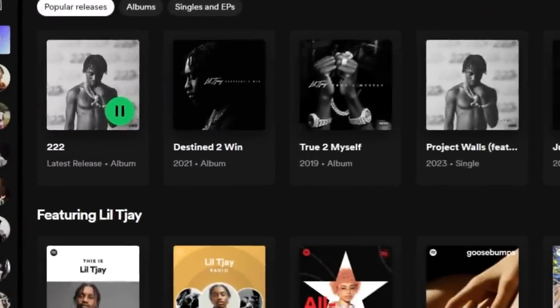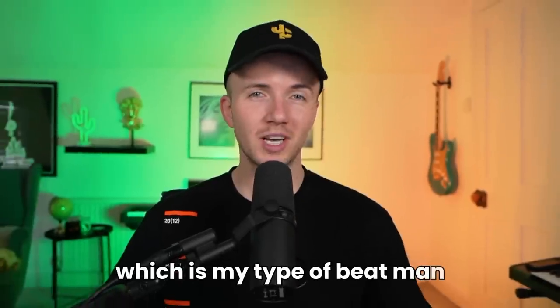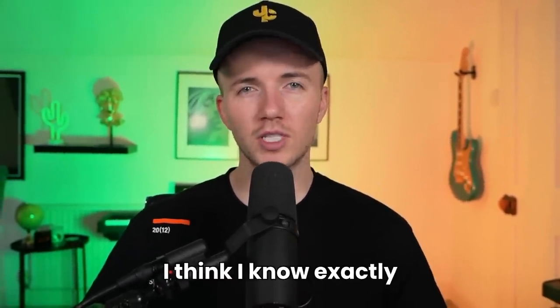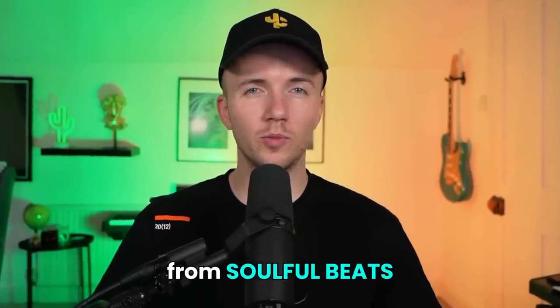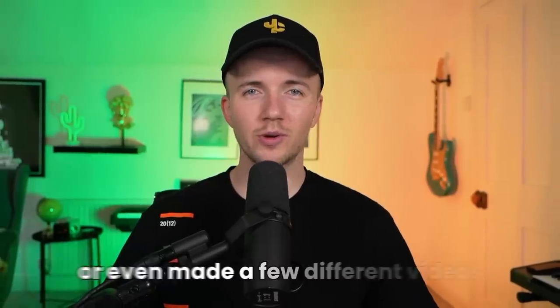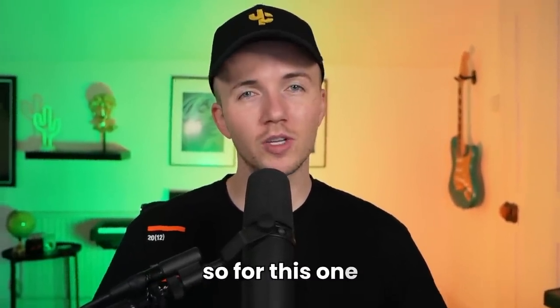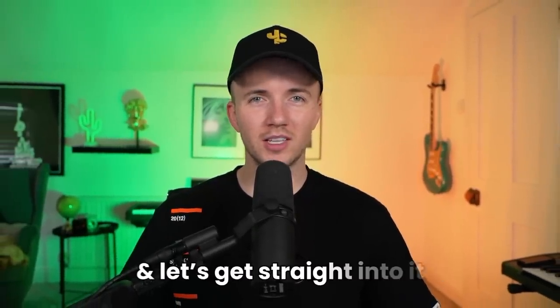Lil TJ dropped his new album recently and one of the main tracks is called June 22nd, which is my type of beat. I used to make a lot of orchestral style music so I think I know exactly what to do with this one. The album has a whole mix of vibes from soulful beats to drill to orchestral tracks. You've all seen me make a lot of drill beats so for this one we're going trap, and if you want any other styles just let me know in the comments.